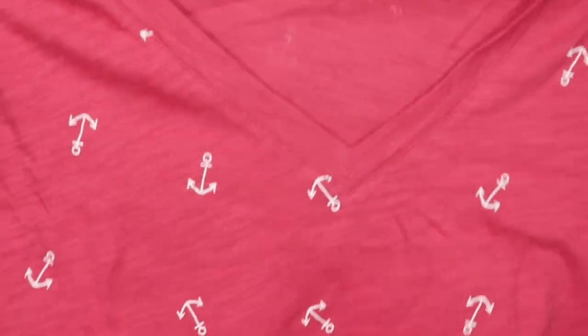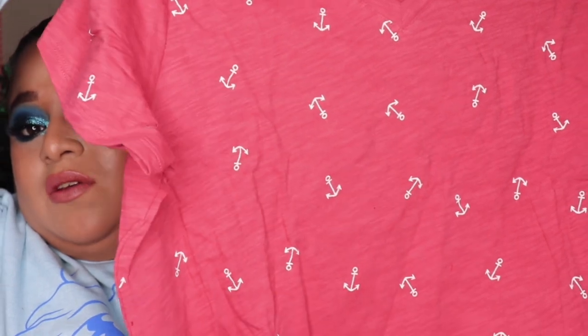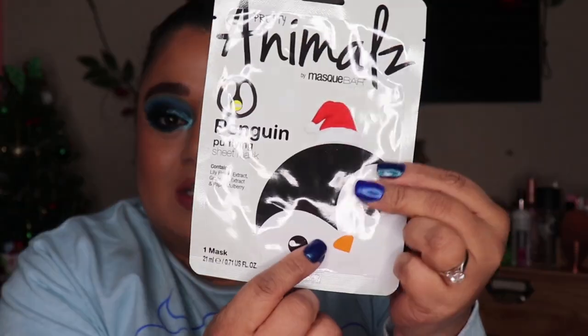I have this shirt from my aunt and uncle — it has little anchors on it and it's a reddish color. It's really cute and I'm excited to wear it. I also got a face mask from the Mask Bar — it's one of those animal ones, a penguin one. I do like masking so this is a great gift.